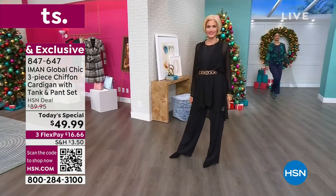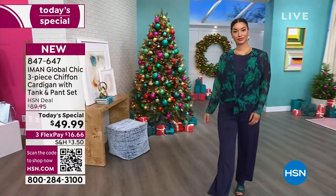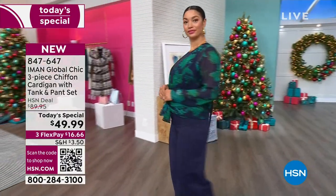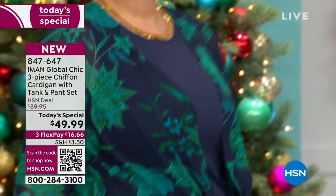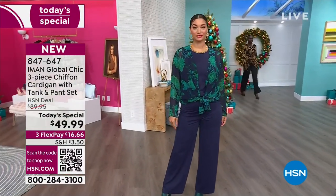Chiffon cardigan. You get the tank, you get the pant, and you get this beautiful high-low chiffon cardigan. You're looking at a variety of ways to wear this cardigan, and we love that the tank and, of course, this incredible pant are solid.